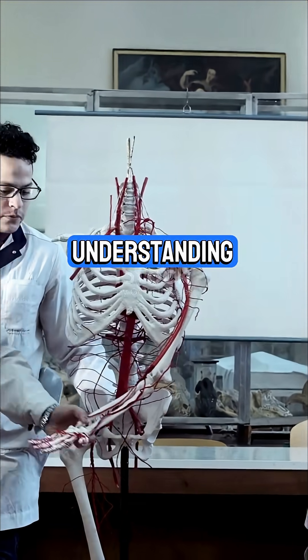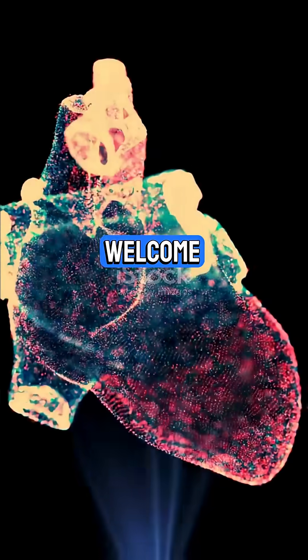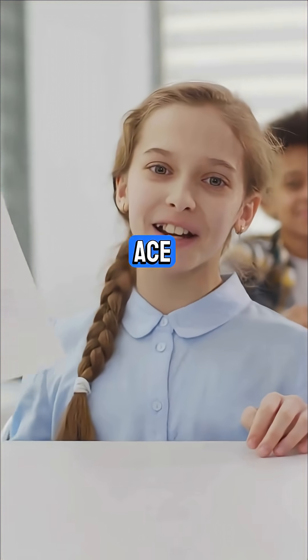I will show you how to get the best understanding of the circulatory system for your IGCSE. Welcome back to IGCSE Study Guides. Stick around if you want to ace Chapter 9.